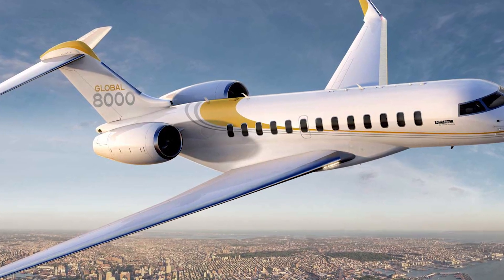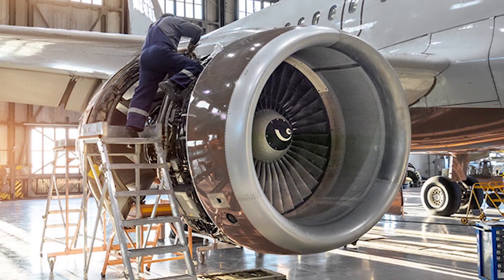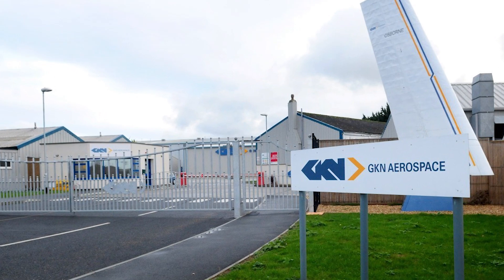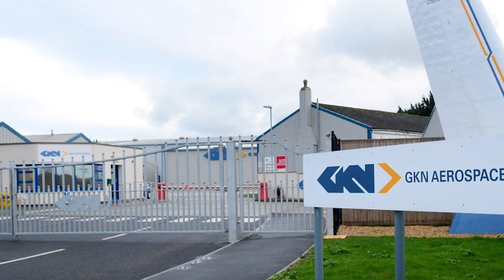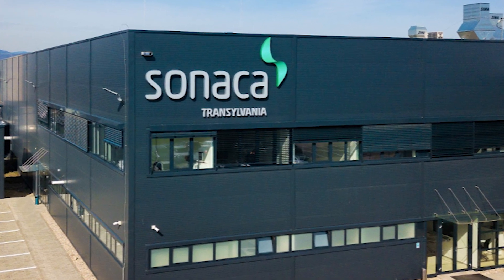In March 2012, Meggitt was granted a contract to supply fire protection equipment for the Global 8000. GKN Aerospace was granted a contract in August 2012 to provide composite winglets and ailerons. GKN's production site in the Isle of Wight, UK produces the winglets, while GKN's facility in Munich, Germany produces the ailerons. Sonaca Montreal was granted a contract to manufacture aluminum wing panels in October 2012.